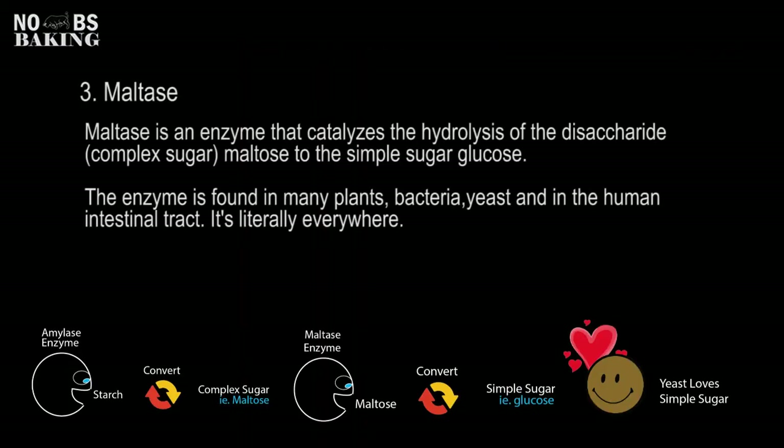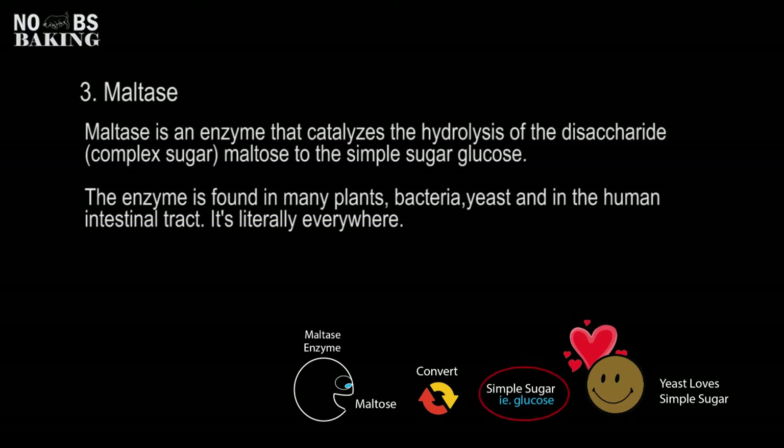After the other enzymes have done their work, this is where our friend maltase comes in. It basically takes the byproduct of the other enzymatic activity — maltose — and converts it down to simple sugars, which yeast thrives on and uses very quickly and rapidly. The maltase enzyme is naturally occurring in yeast, so as soon as it comes in contact with maltose, it immediately splits that up and creates simple sugars like glucose, which is what it thrives on.